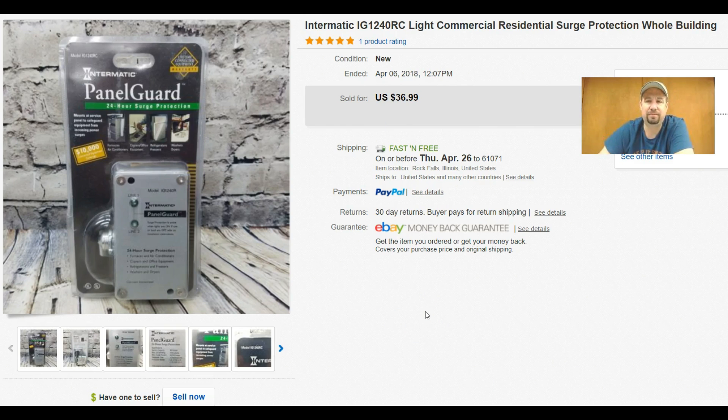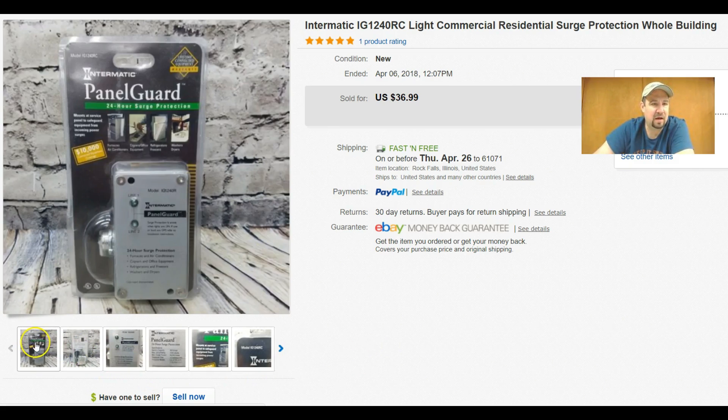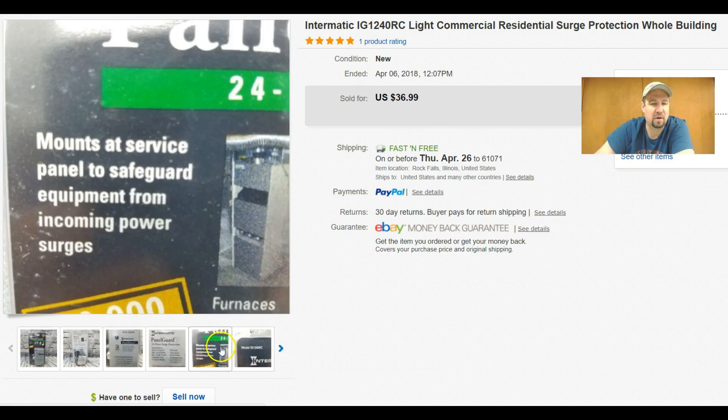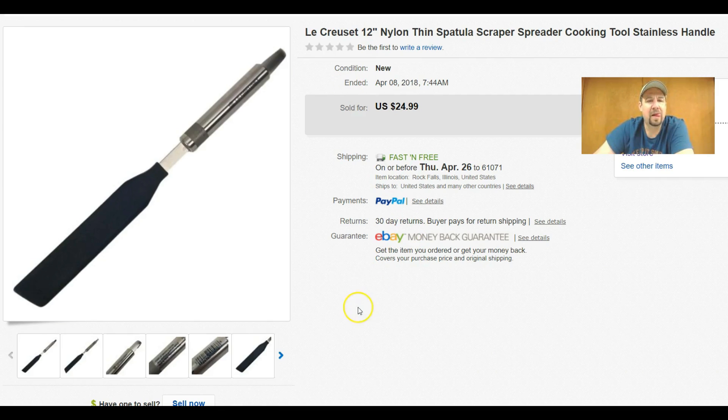This here I found at my local Goodwill — it's a new sealed circuit breaker panel guard. I paid $3.99 for it. It's a whole-house surge protection device you hook up to your breaker box, and it sold for $36.99. Not bad.